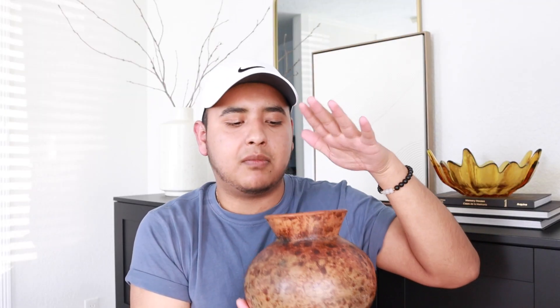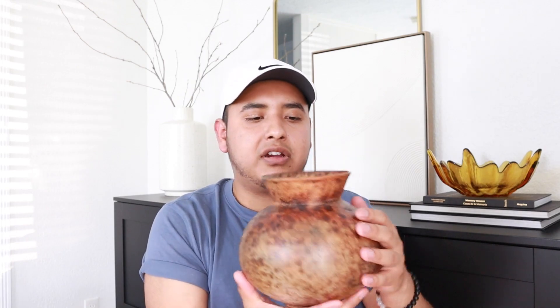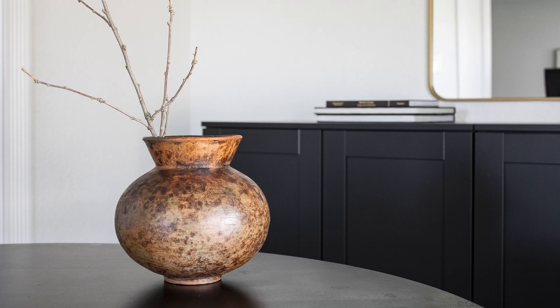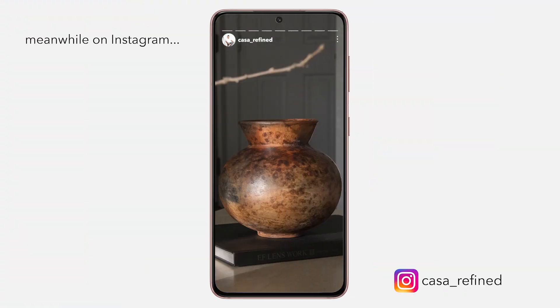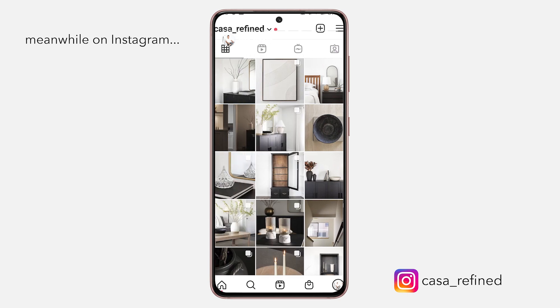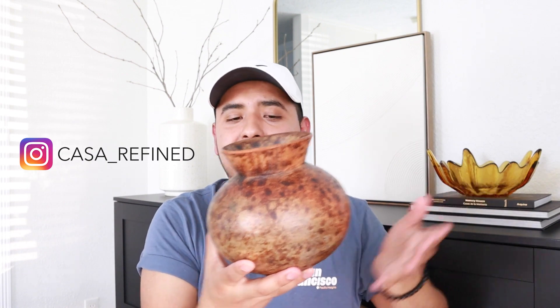The next piece I found is this really awesome vase. I love the shape of it — this kind of reminds me of like a Mexican pottery made out of barro. I'm not exactly sure what the source of this is; I can't find a maker's mark. But I really like this. If you follow me on Instagram, I've been showing this over there — go follow me, Casa underscore refined. I probably would put like maybe a branch in this or nothing at all, and place it on top of some books on a bookshelf.